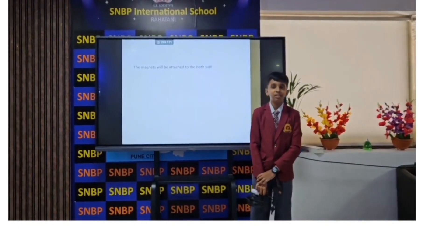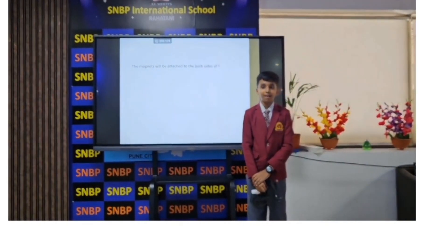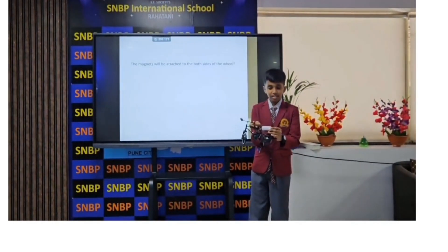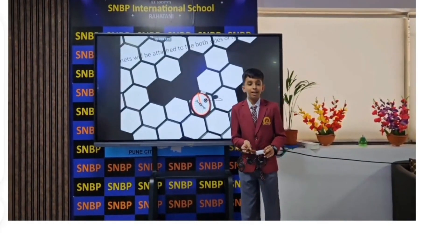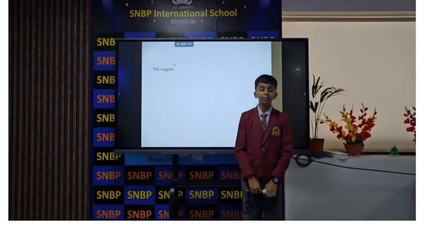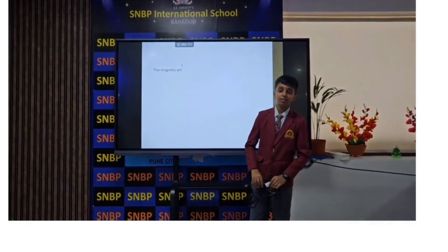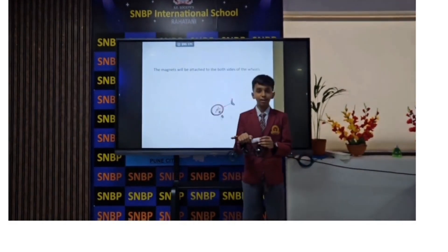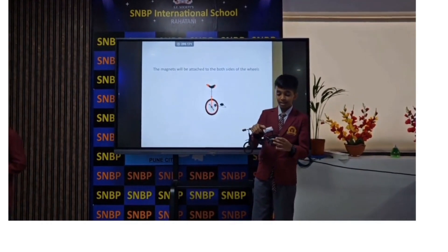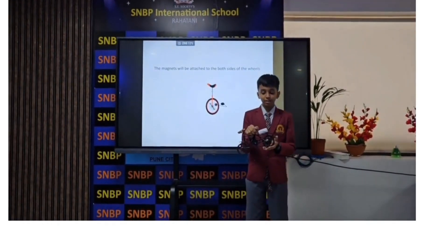Good morning. My name is Samar and I am going to explain the parts of the cycle. First, the Battery. This is the battery. The battery will give power to the motor, which will be attached here and will help to ride the bicycle.